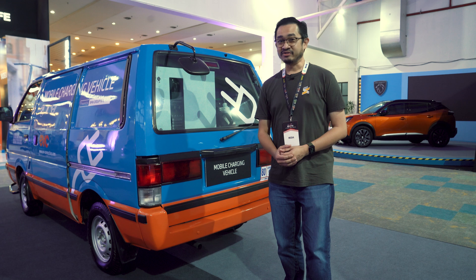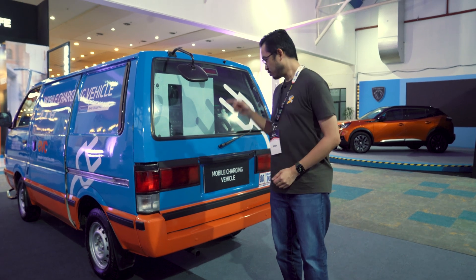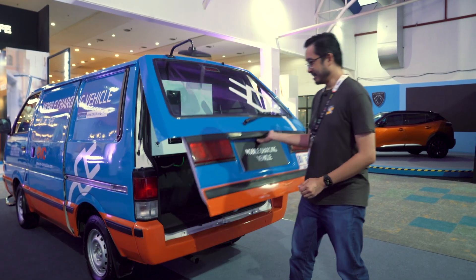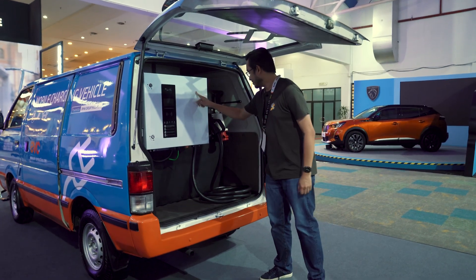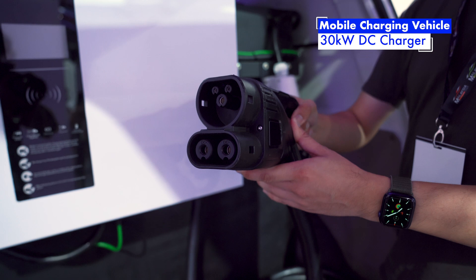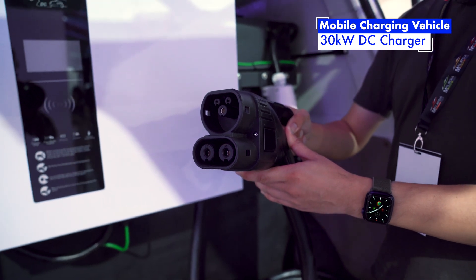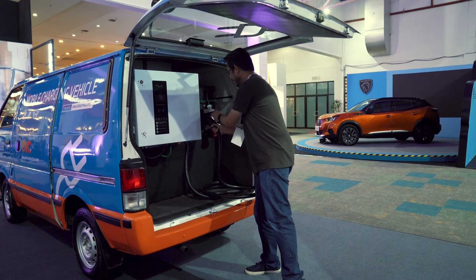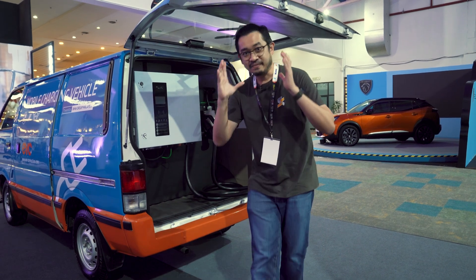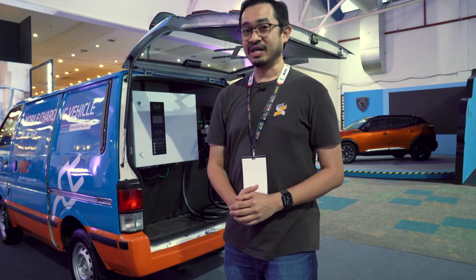If you find yourself stranded in the middle of nowhere with no juice for your EV, this mobile charging vehicle comes with a DC charger. This unit pushes 30 kilowatts, which can actually charge your EV pretty quickly, and powering this charger is 16 batteries from old BMW and MINI vehicles.